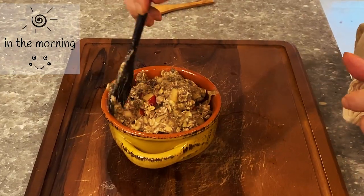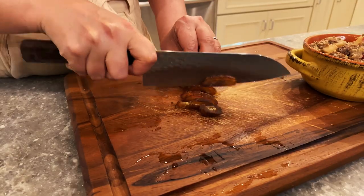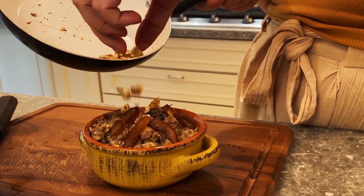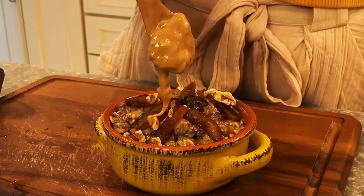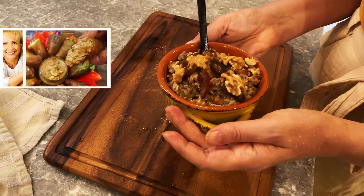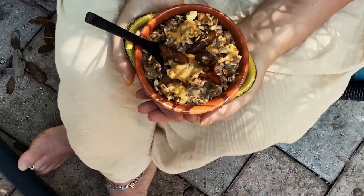In the morning, top your overnight oats with dates for caramel flavor. Roast some walnuts. Add decadence with peanut butter — I'm using homemade peanut butter; you can see me making it in this video, or use your favorite brand. Treat yourself.